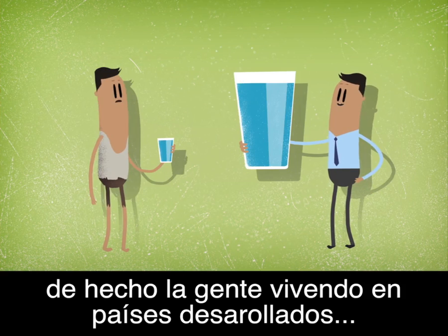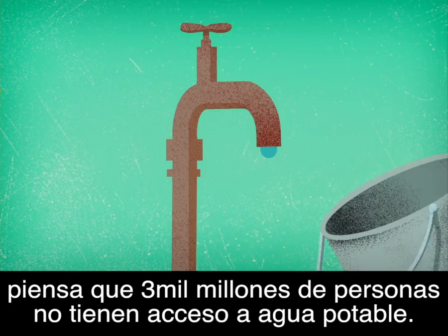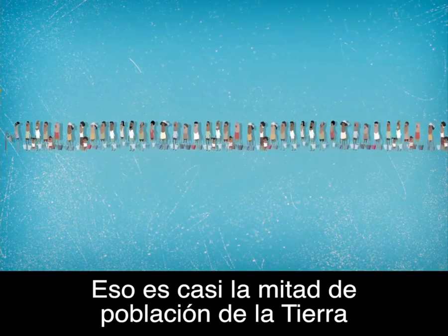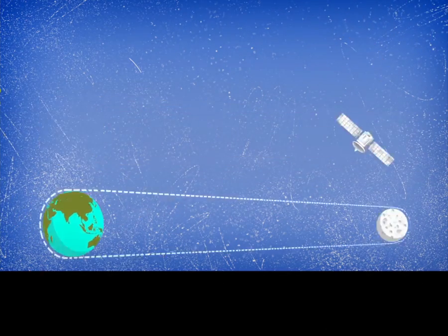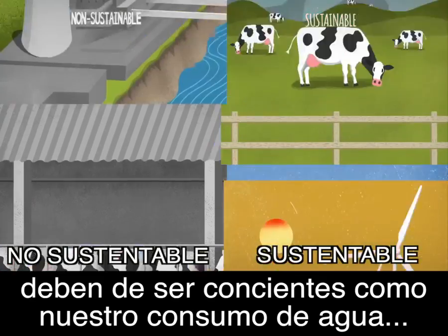Obviously, not everyone on the planet consumes the same amounts of freshwater each day. In fact, people living in developed countries are a privileged minority. Consider that 3 billion people — almost half the Earth's population — still lack access to safe drinking water. That would make a queue of people long enough to stretch to the moon and back again.